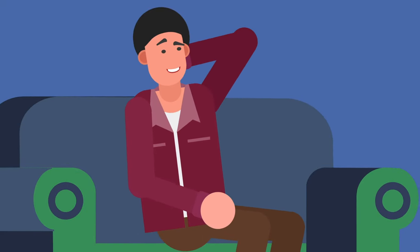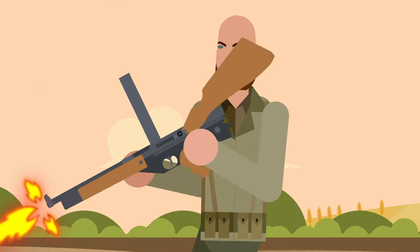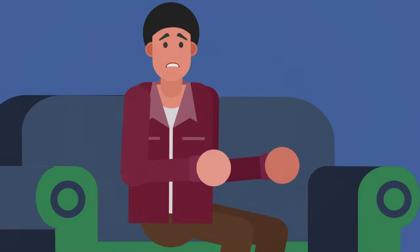Ever wonder how crazy World War II was? Here are some World War II weapons so crazy you've probably never heard of them before.